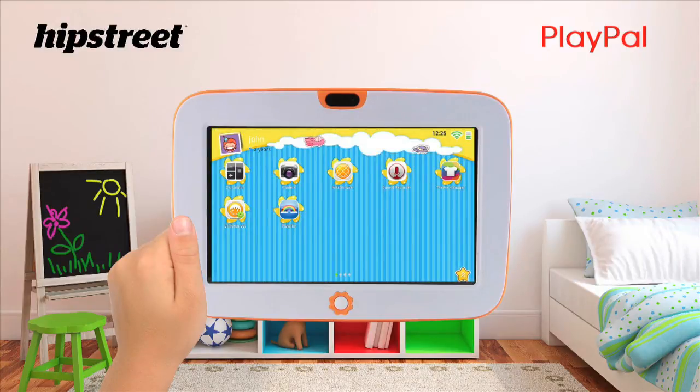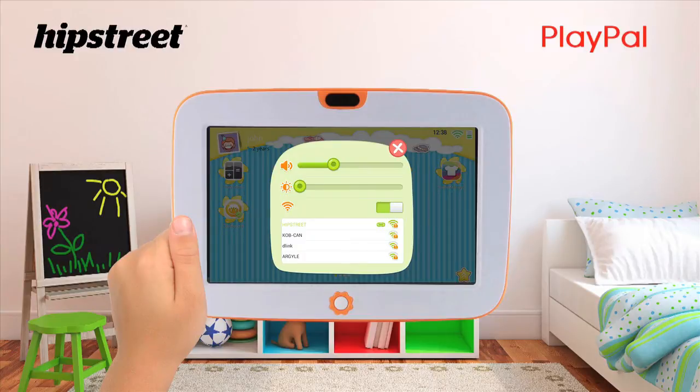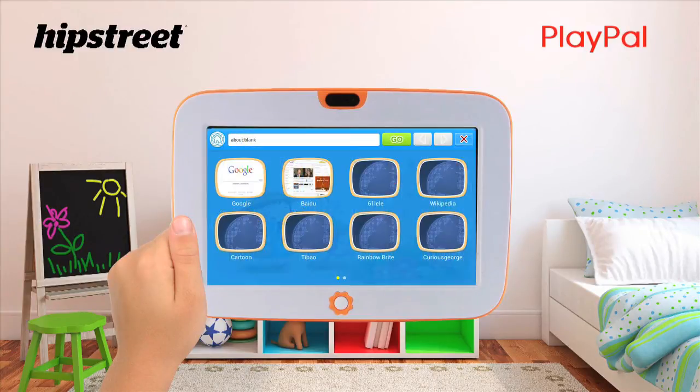Your child also has the ability to log on to a local network by setting up the WiFi. Then your child can, for example, search Google or any website.